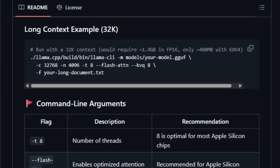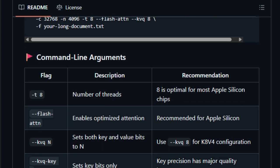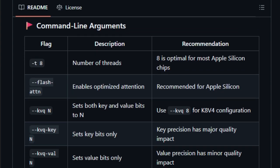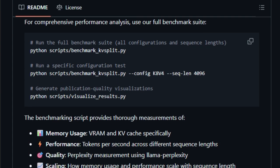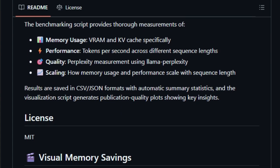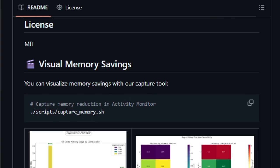With a straightforward one-command setup, integrating KVSplit into your workflow is seamless. In essence, KVSplit empowers developers and researchers to push the boundaries of what's possible with large language models on consumer-grade hardware, making advanced AI more accessible and efficient.